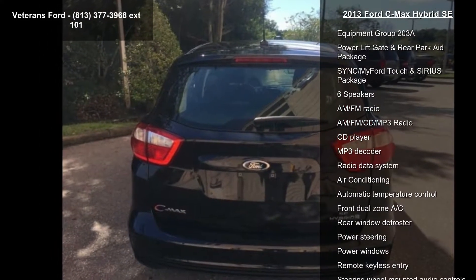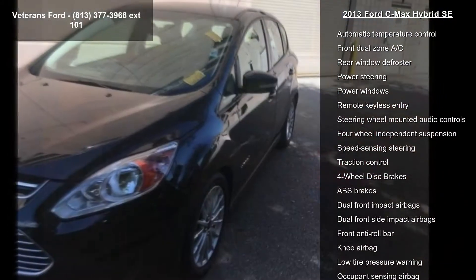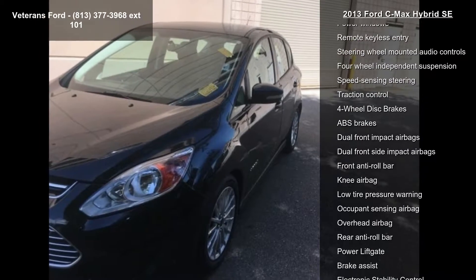This vehicle's top features include navigation, equipment group 203A, power liftgate and rear parkgate package, SYNC My Ford Touch and series package.